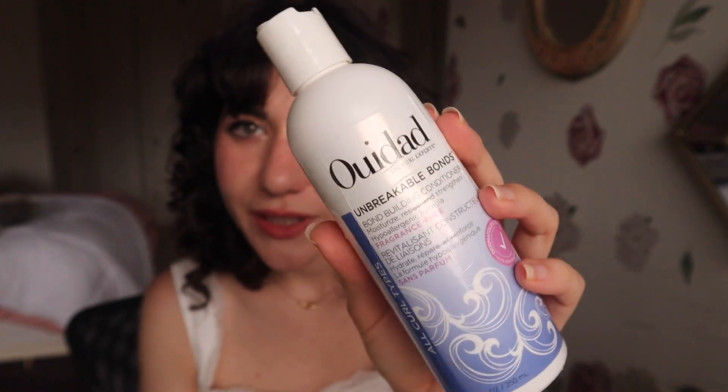The first empty is the Ouidad Unbreakable Bond Bond Building Conditioner. I loved this stuff — it was so, so good. It was sent to me via Skeepers, I think is what it's called now, formerly Octoly. I wanted to try the Unbreakable Bonds line, which is pretty new to them. The benefit is that it's fragrance-free, so if you're sensitive to fragrance and have curly hair and want a really good product, this is a great line. Honestly, I'm kind of breaking away from strictly curly hair products — I think it's quality over marketing for me right now, especially for shampoos and conditioners.